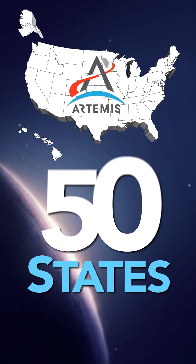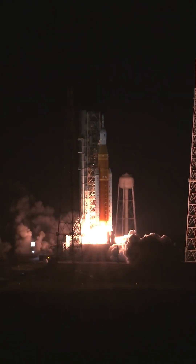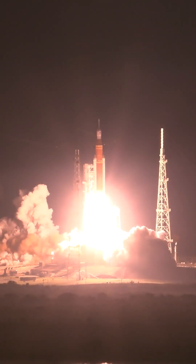Rocket motors provide the power needed to launch NASA's Space Launch System rocket and Orion spacecraft to the moon. Here are some of our key partners in motor development for Artemis.